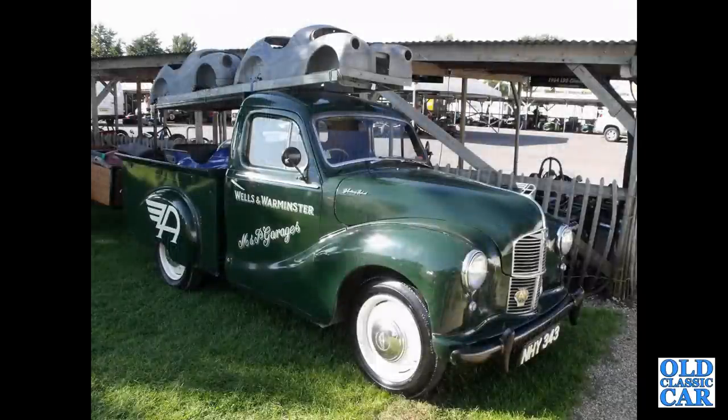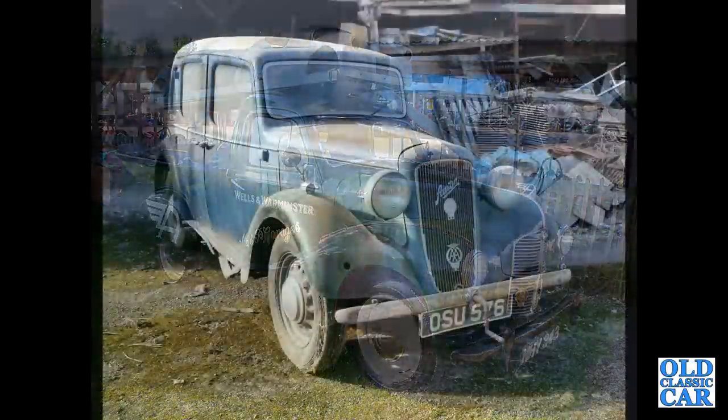Sticking with light commercials, this is the A40 10-100 weight pickup based on the Devon of the early 1950s.